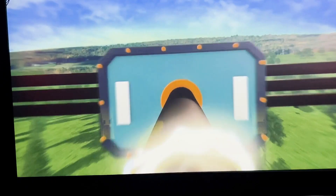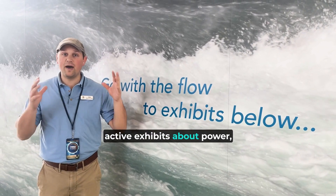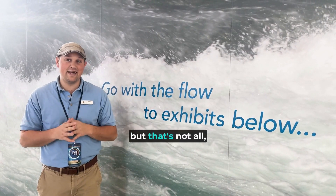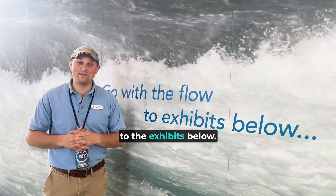We got a little wet on this one. So we've been exploring this level with all of the interactive exhibits about power and the history of power, and we saw a 4D movie theater — but that's not all, because there's an entire lower floor with even more to offer. Let's go with the flow to the exhibits below.